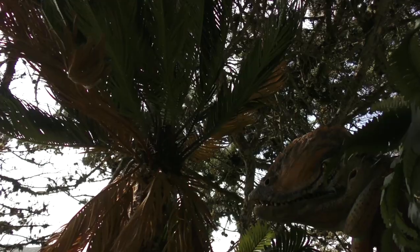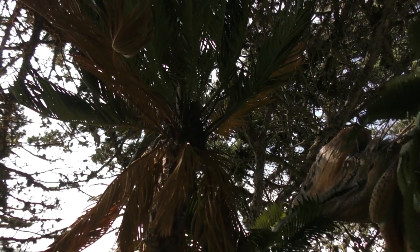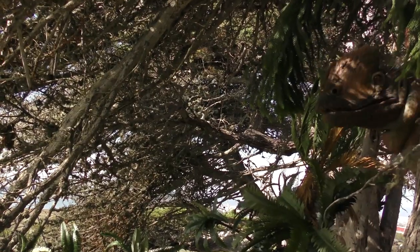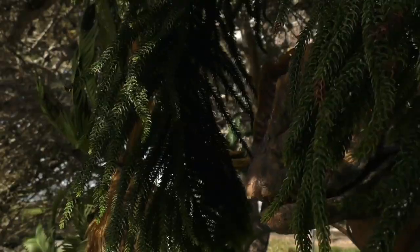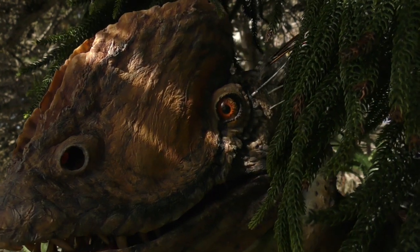Those more complete skeletons show us that Dilophosaurus was a powerful predator, growing up to around 20 feet long. But this predator was unlike any before it, in part because it was truly bizarre looking, even by dinosaur standards.